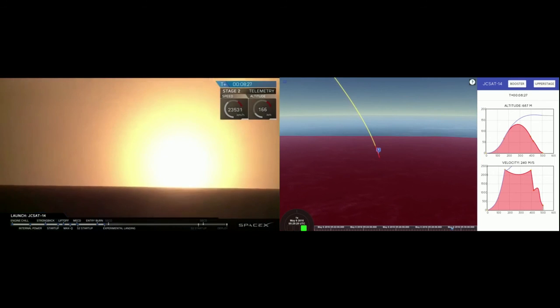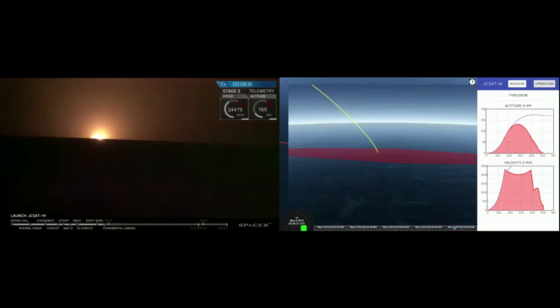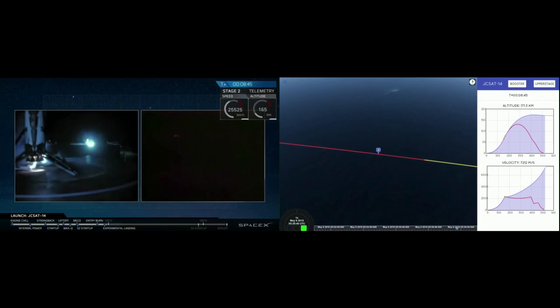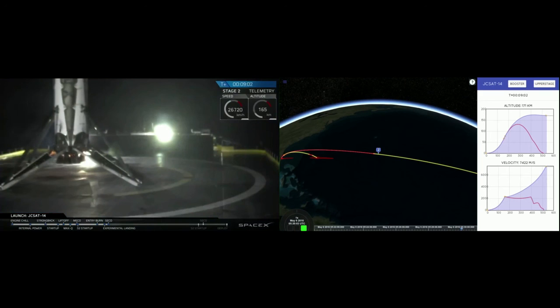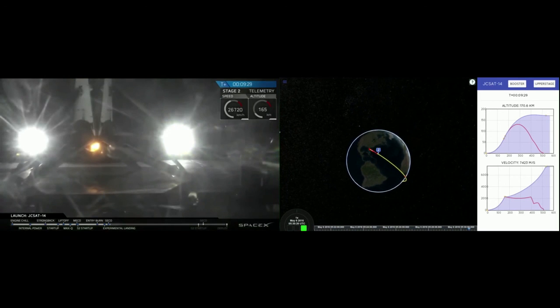And you're hearing everyone here. We're coming into the drone ship. That's a view from the drone ship camera. It looks like we may be landing — we're still watching. This was a very, very challenging mission. That is a view on the right side of the screen of our first stage coming in. We're really excited about what we're seeing. USA! USA!